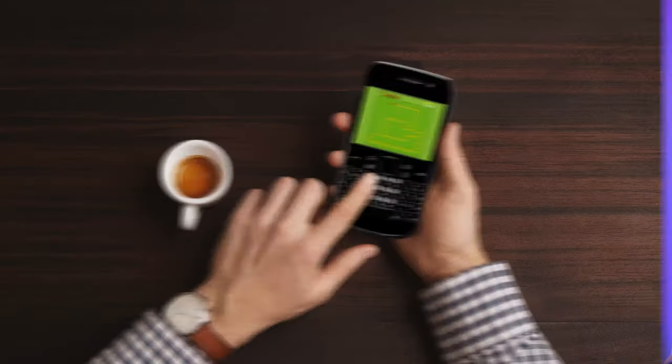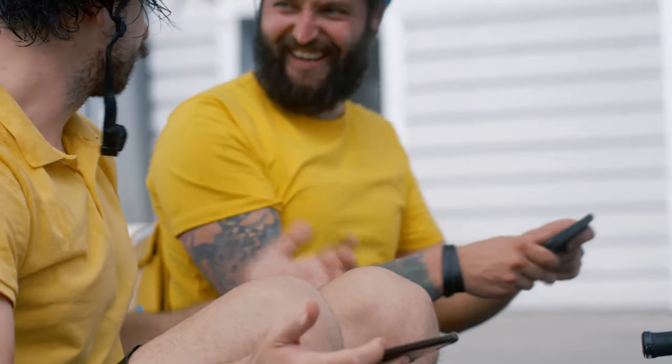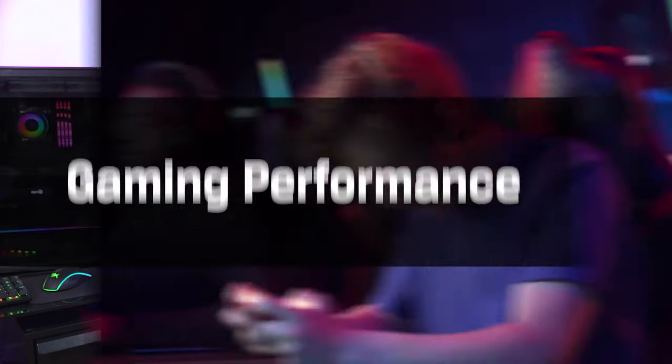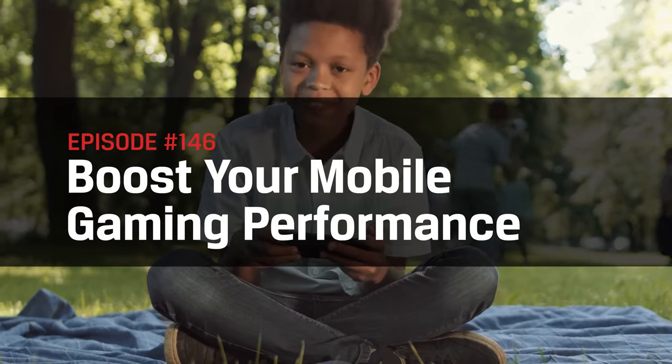Overheating, lag, frame drops — these issues have plagued mobile gaming for ages, and even though smartphone technology has come a long way, and even with certain phones being made specifically with gamers in mind, you can still be interrupted just enough to get pwned. When the performance capabilities of your phone can quite literally give you the winning edge, it's important to take every precaution to get the most juice out of your device.